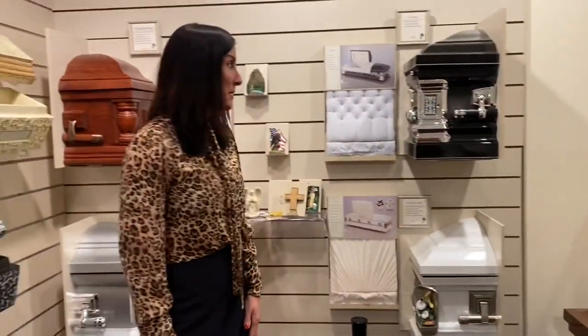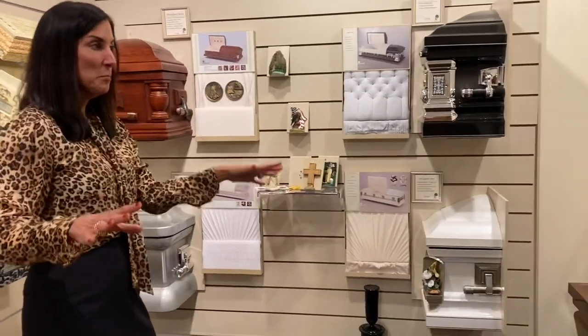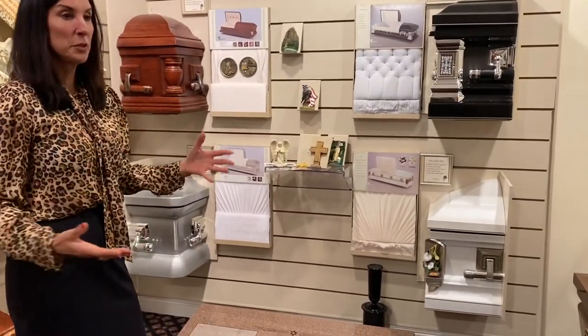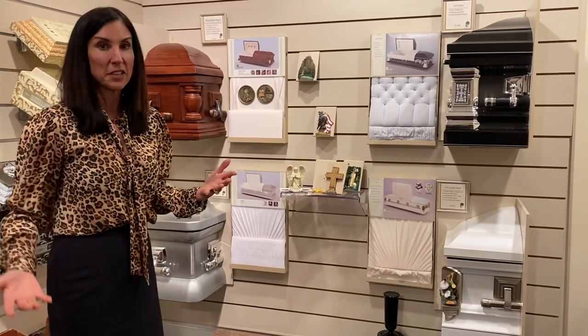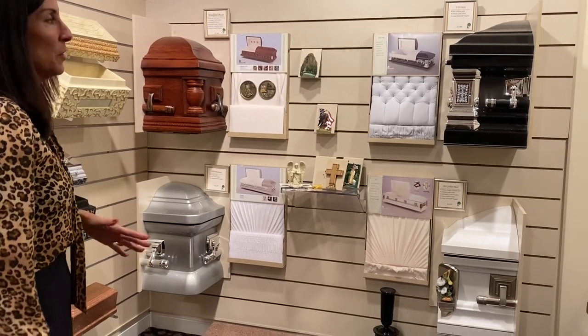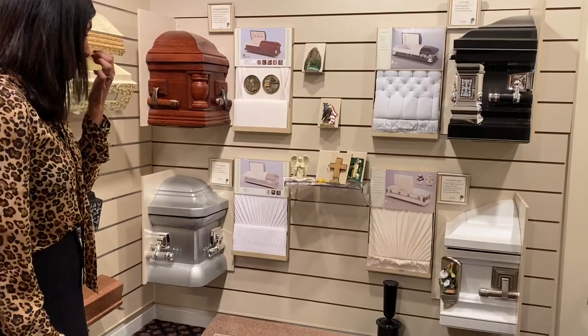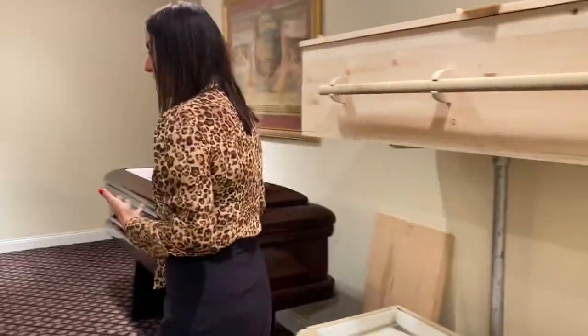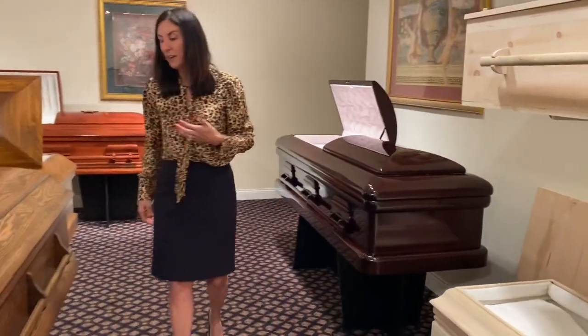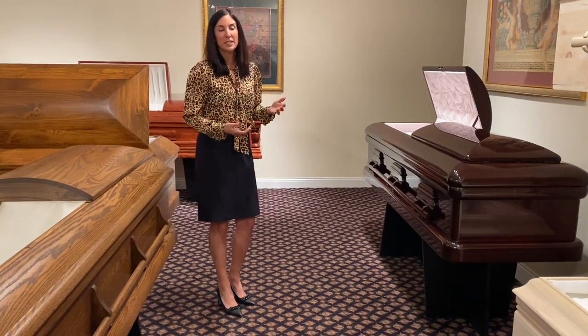Many funeral homes have really left the practice of having a full room devoted to holding all these caskets in their actual forms, and they've gone to either corner displays or a total virtual environment. But we still feel that it's very important for the family to come in, be able to touch the casket, to be able to see it. We feel that it's for their closure, for their coming to terms with what's happened. It's very important.